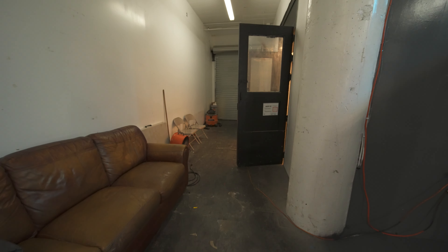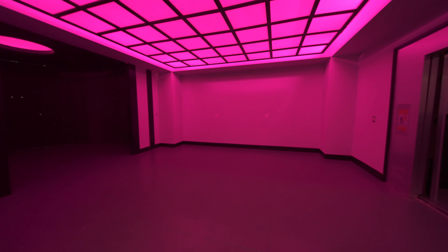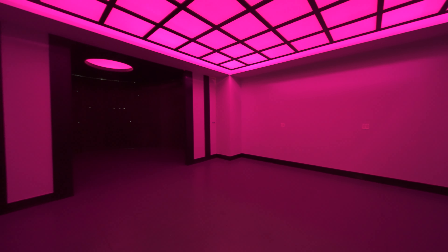Going into the first room near the roll-up door is our LED RGB grid ceiling. The RGB colors are fully controllable.